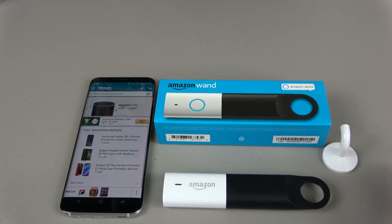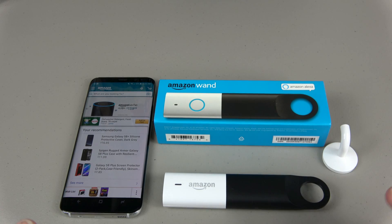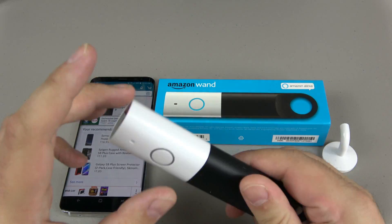Hey YouTube, welcome to Beyond Examination. I'm Tom and today I'm doing the brand new Amazon Wand, which just came out a few days ago. It's actually a really neat device that I think everybody's gonna want to have if they are in the Amazon ecosystem and have Echoes and things of the like.